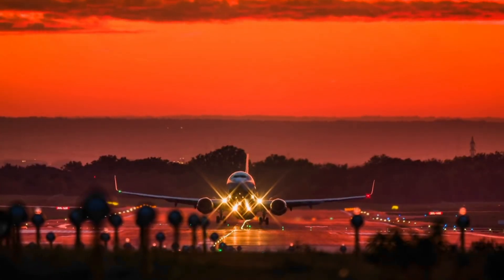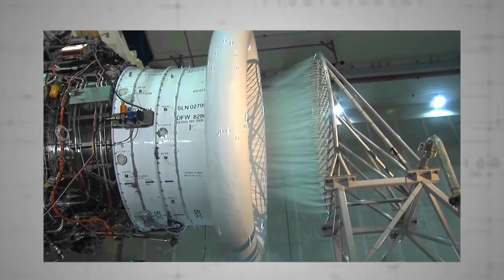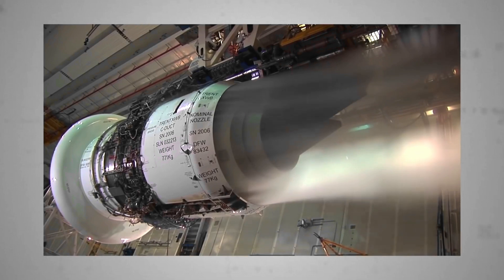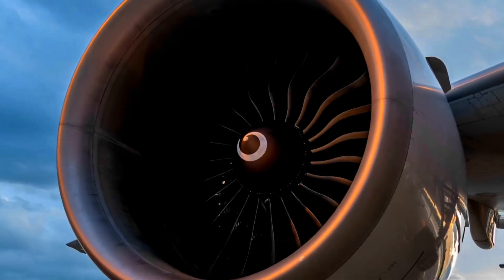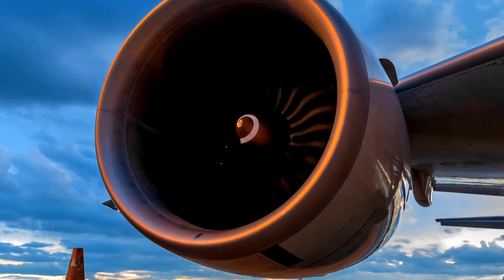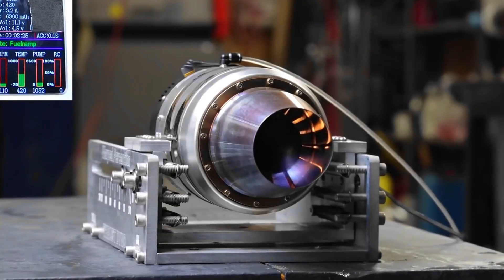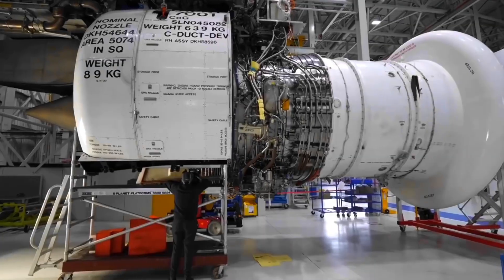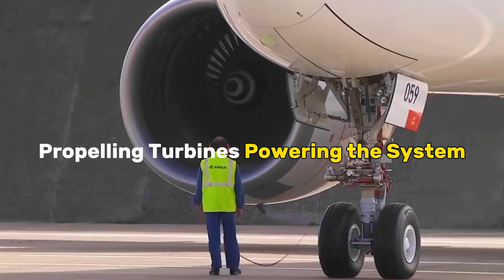It is in this stage that the jet engine fulfills its primary purpose, the propulsion of the aircraft through the boundless expanse of the sky. The expulsion of the high-velocity jet propels the aircraft forward, a manifestation of the meticulous engineering and precise physics that allow for controlled and directed flight. The stage is set, the audience is the open sky, and the jet engine, with its expulsion and thrust, is the principal performer in the symphony of flight, propelling turbines, powering the system.